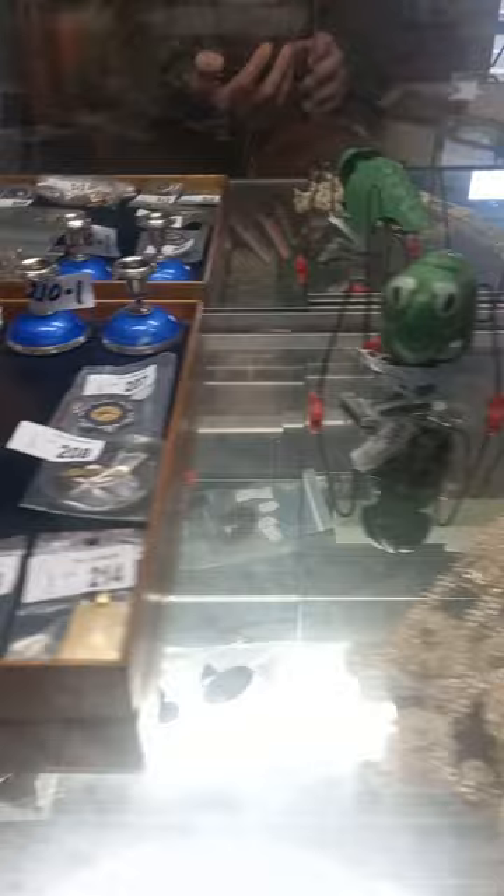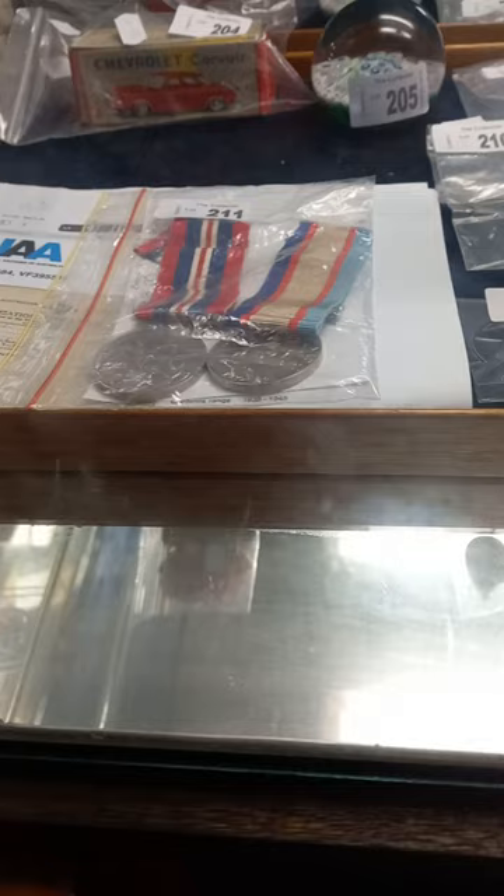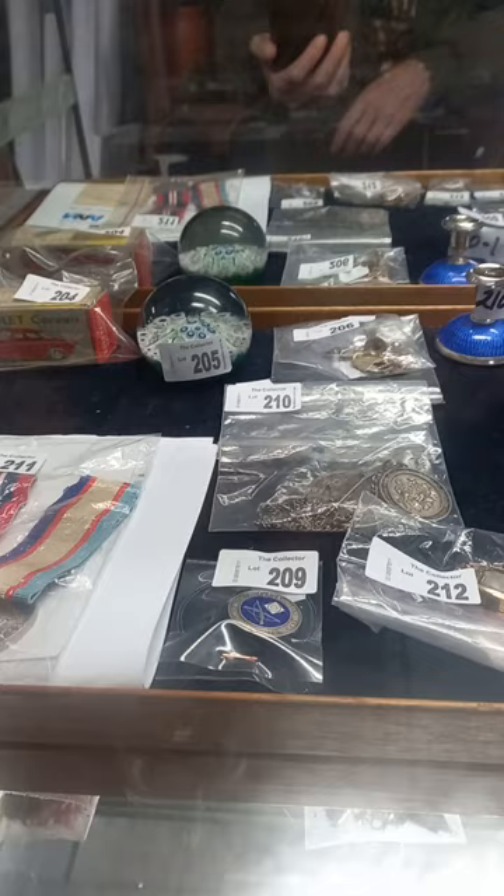Howdy cowdies, hope you're going good, hope you're keeping warm — it's been freezing but we've been busy. We've got heaps of cool stuff in the auction this week. Got some World War II medals I think which were awarded to a lady — all the paperwork's there with them in a nice little box.